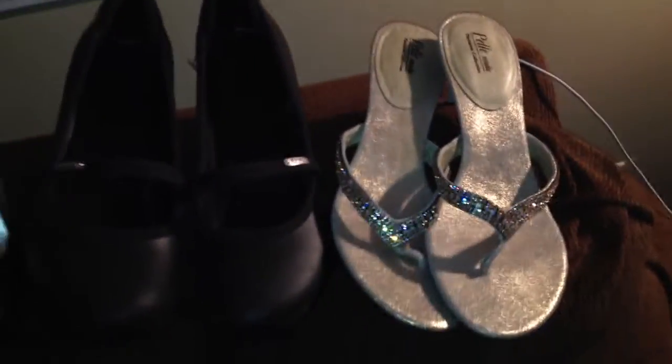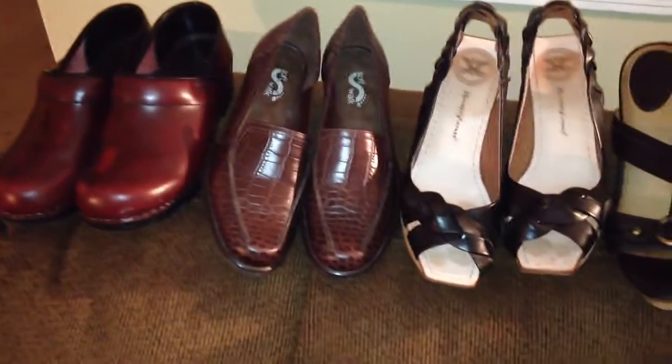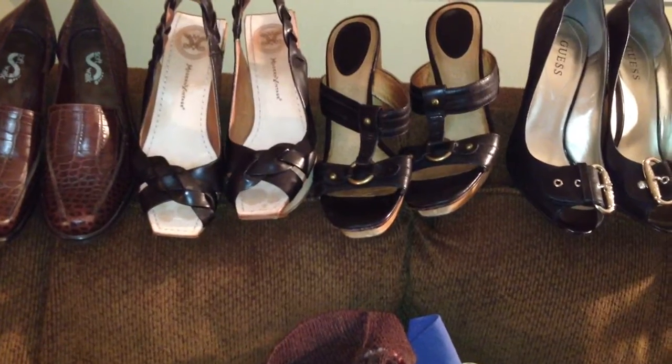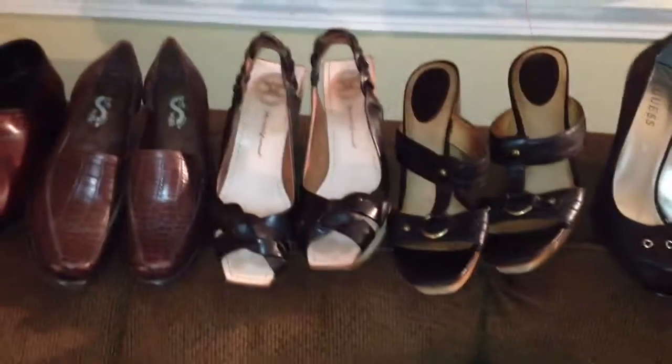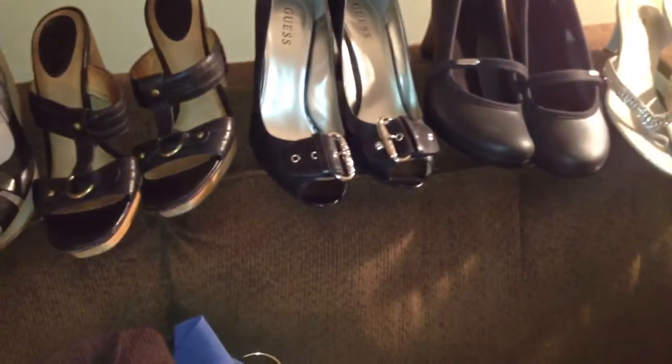Thank you so much for watching — happy picking, happy thrifting! I hope I find some more good stuff tomorrow when I go out. I've been trying my best to figure out the eBay store — just got it figured out, so my eBay store is up and running. I have to list all this stuff later today. Alright, smooches — much success to everybody, bye bye!